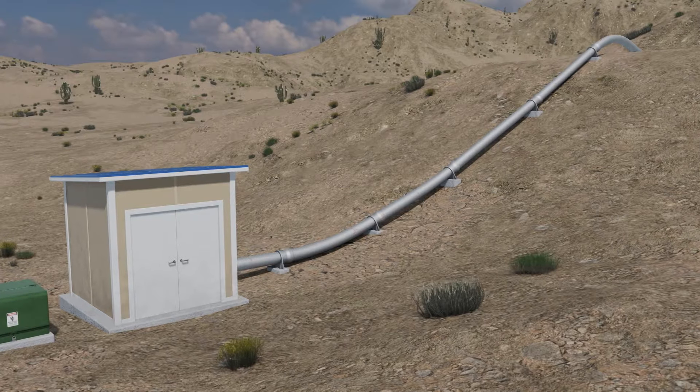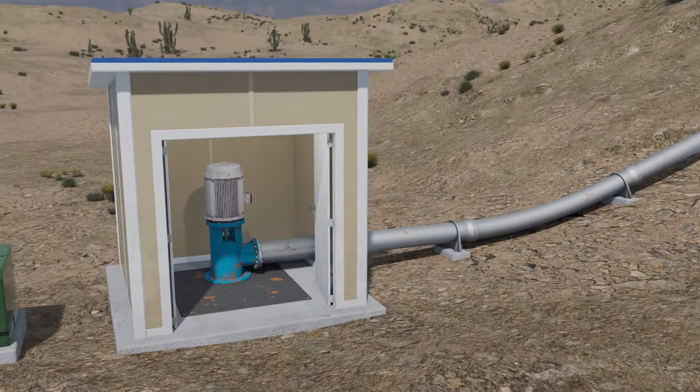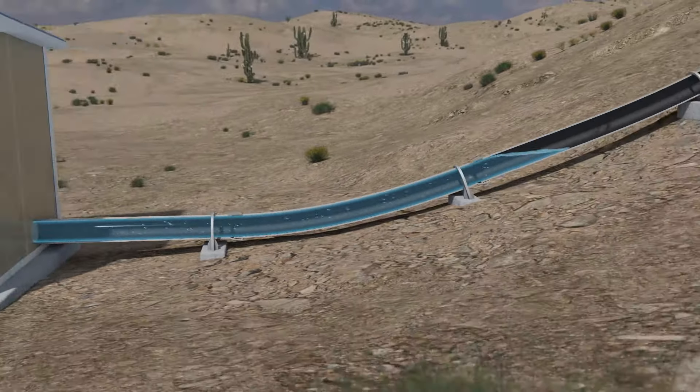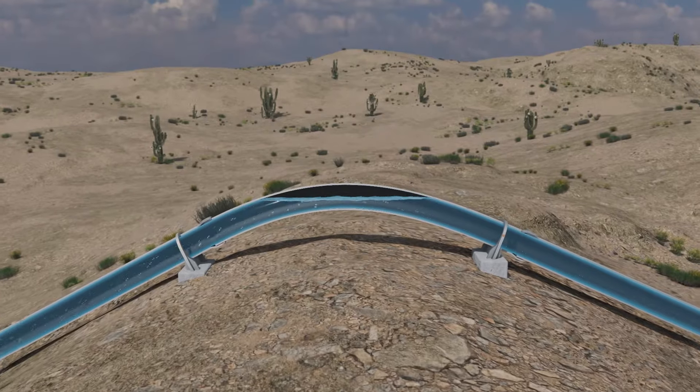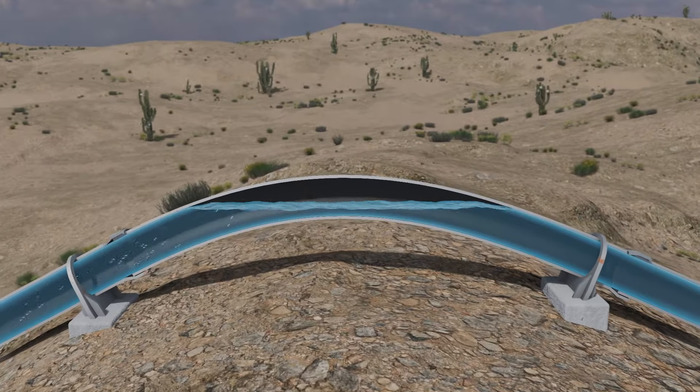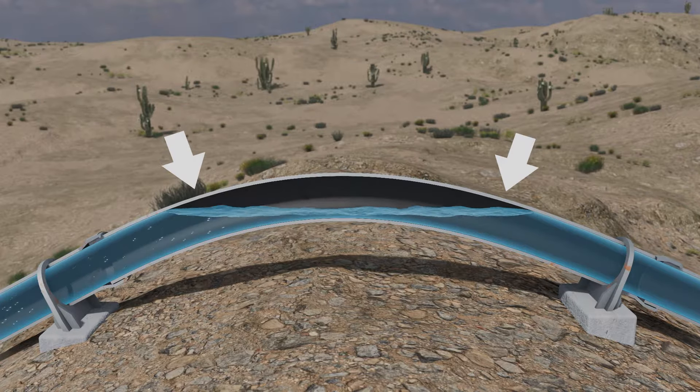Imagine this: you have a pipeline that will carry water to a community of thousands. As the pump starts up, water begins to flow through the pipeline, but there's a high point where air will accumulate, creating a high pressure point and reducing the amount of flow. At this high point, water can sit on both sides of the peak.